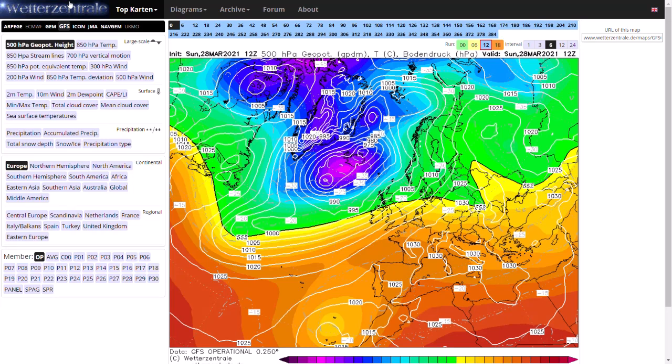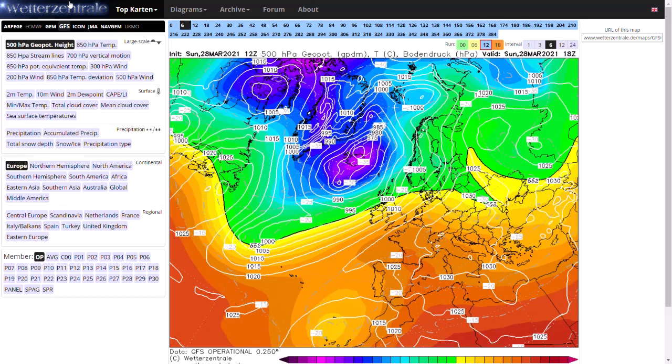Starting off looking through the GFS 12Z run, and it is a very cold run especially come Good Friday into the Easter weekend. It is looking increasingly likely we're going to see a proper polar plunge of air after a quite decent first few days of this upcoming week, where we could be seeing temperatures get to maybe 22-23 degrees, before it's looking like there could be snow quite widely over the Easter weekend.